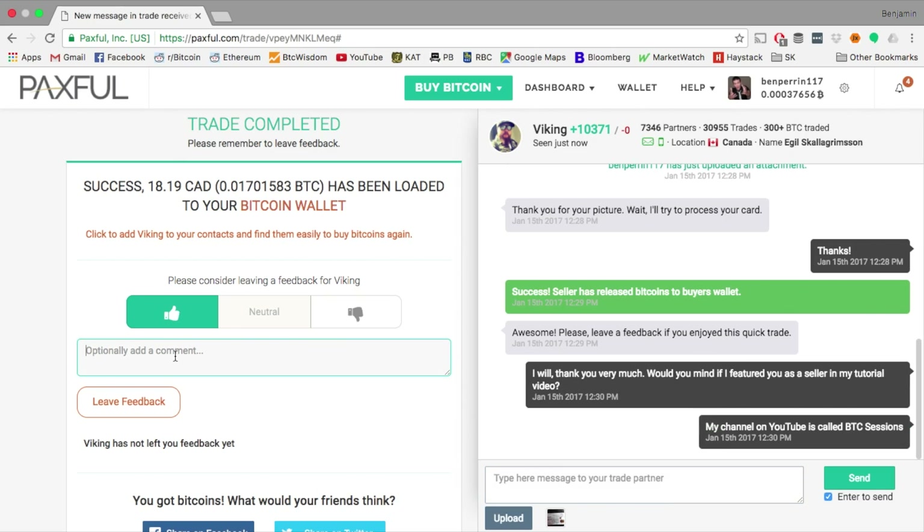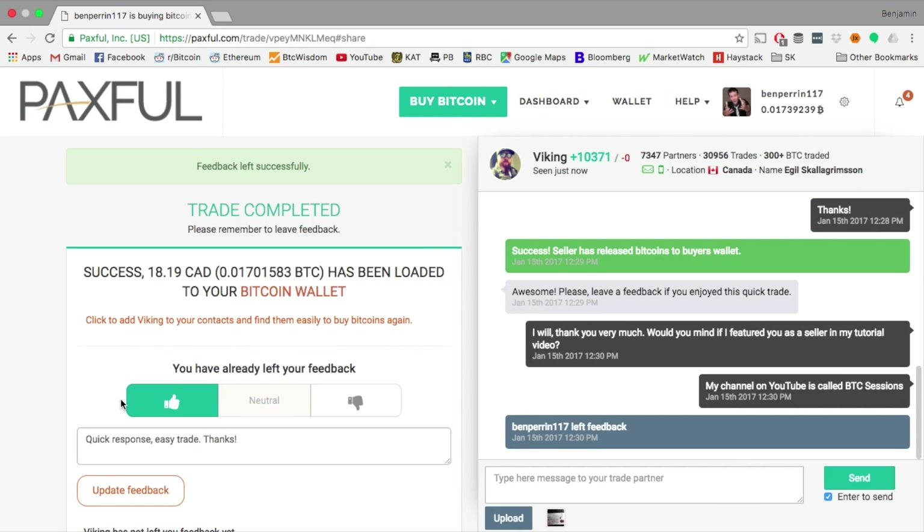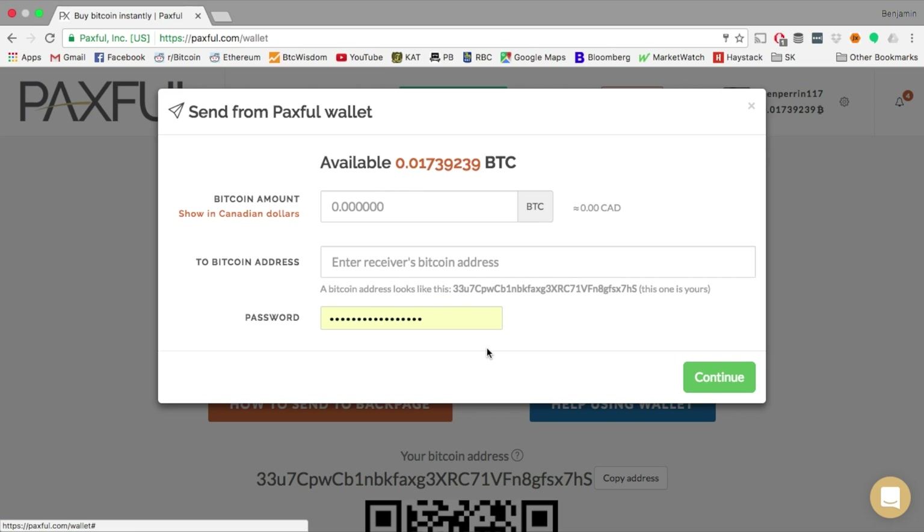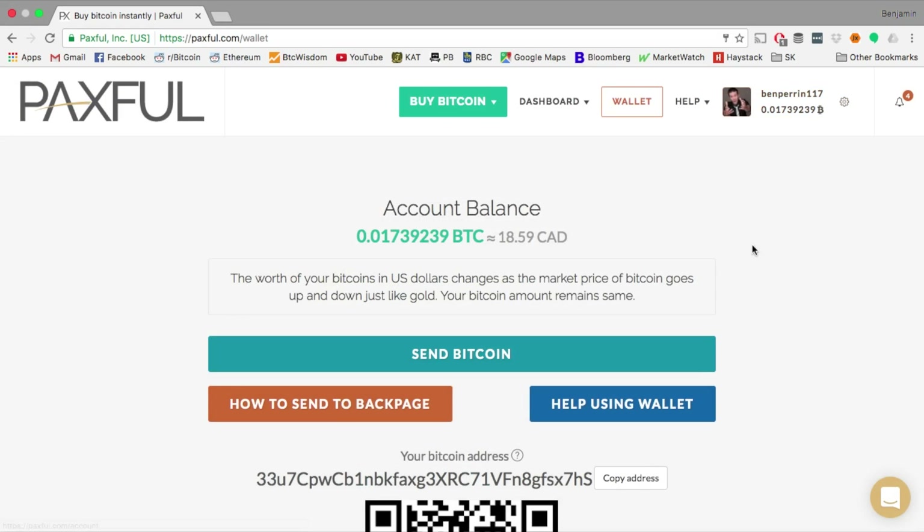I'm going to leave him some positive feedback because he was nice and quick. I'll say 'Quick response, easy trade, thank you' and leave that feedback. Now if I go up top and click on my wallet, I can see I now have some Bitcoin in my account — just shy of $18.50 in my wallet. If I wanted to send this out to my own wallet, I could do that by picking how much I'm going to send out and entering in my receiving address. If you're unfamiliar with sending and receiving Bitcoin, please check out my Copay Wallet tutorial — that will give you all the skills you need.